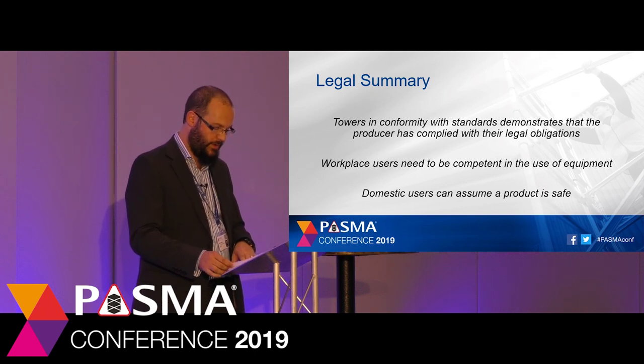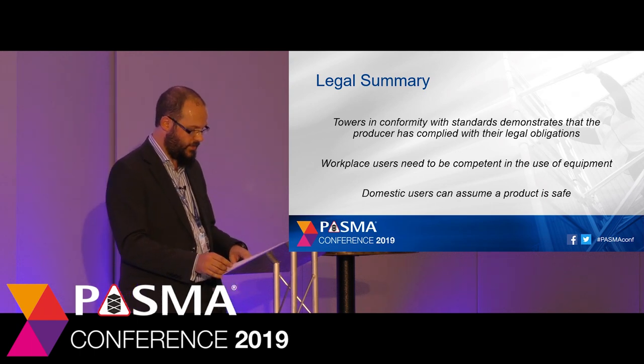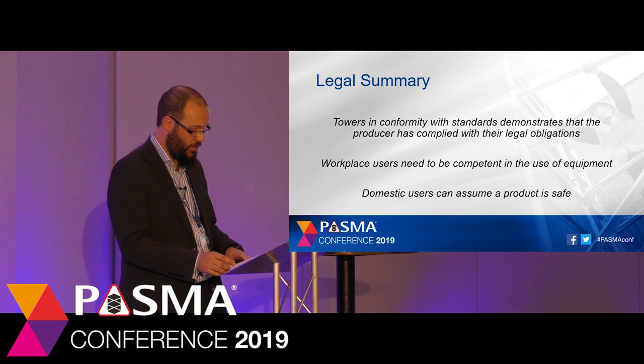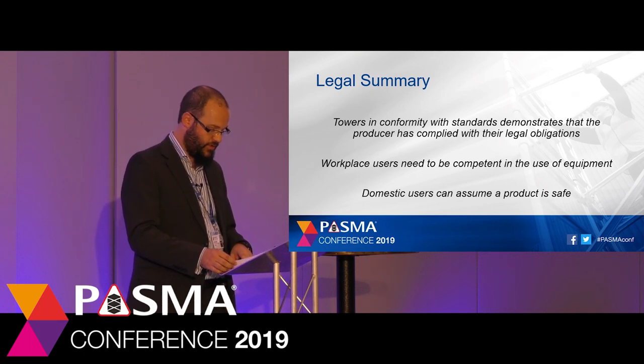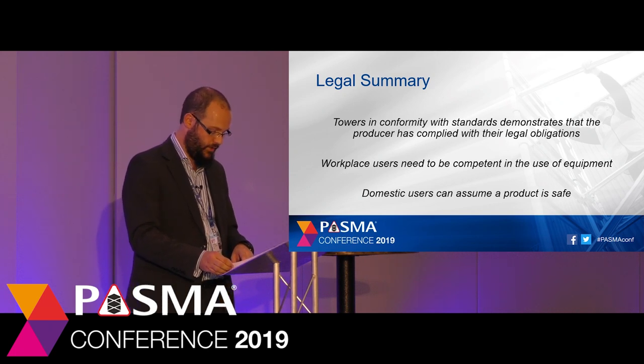This brief explanation of legal requirements leads us to a similar conclusion: by producing towers that comply with product safety standards, producers demonstrate their compliance with legal obligations, and that the products have been designed, calculated and produced together with adequate instruction manuals. In the workplace, users of tower equipment need to be competent themselves or supervised by a competent person, and need to be competent in the equipment they are using. Domestic users have the right to assume that a product is safe, and producers supplying products designed and made to a product standard are a good way of demonstrating product safety.